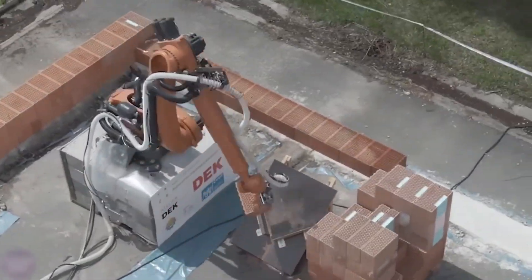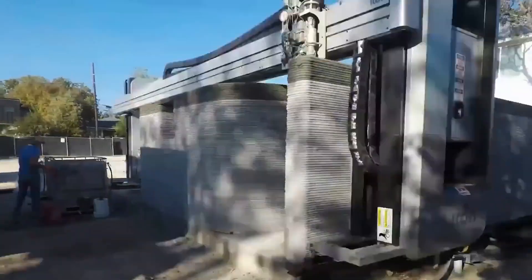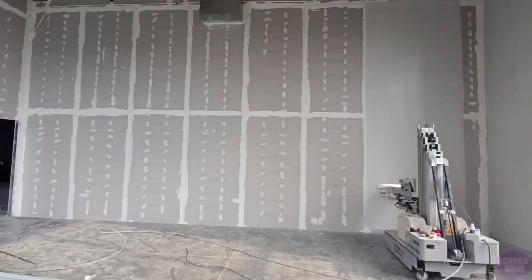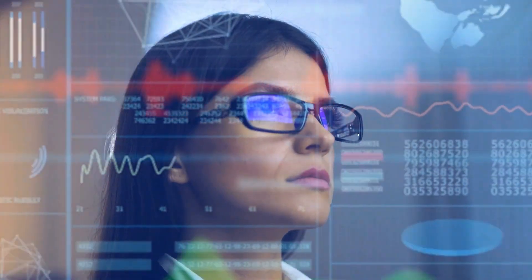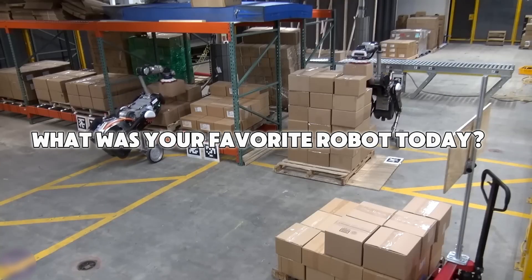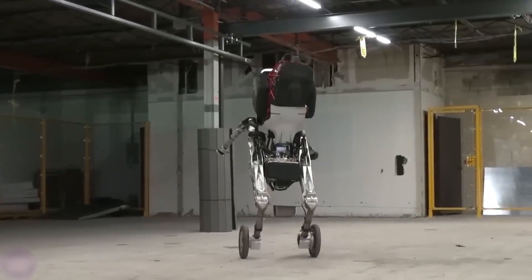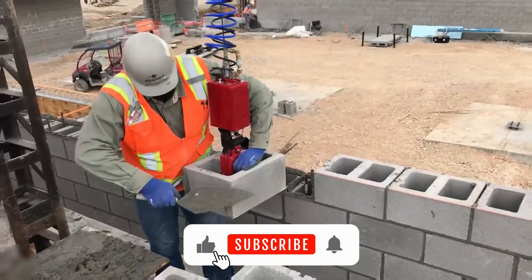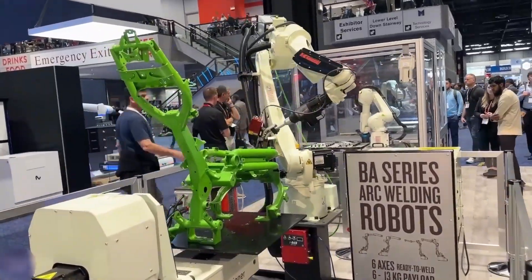Wasn't that an amazing adventure? These Chinese robots are like magic builders, making construction faster and cooler than ever. From laying bricks to plastering walls, they're changing the game. And with robots from other places joining in, the future looks super bright. What was your favorite robot today? Maybe the Bricklaying Champ or the Wall Finishing Pro? Let me know in the comments. And don't forget to like this video. If you loved this story, subscribe for more fun adventures. See you next time, friends. Keep dreaming big.